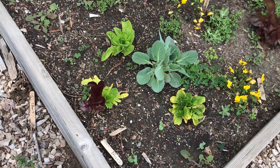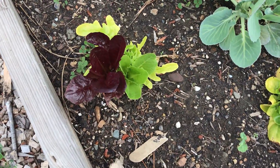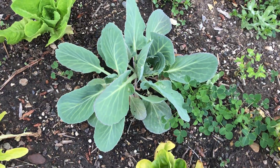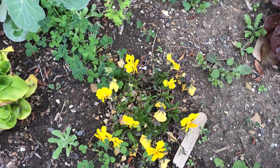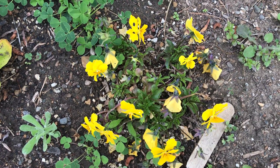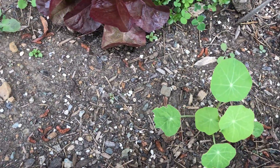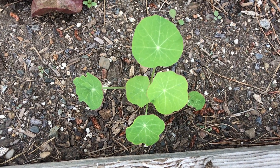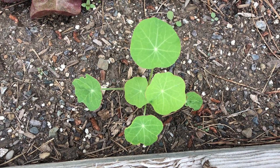If you take a close look over here, we've got some beautiful green and red lettuce growing. Looks like some baby cauliflower. Check out these beautiful yellow viola flowers - those are actually edible. Here we've got a small nasturtium plant that will also grow edible flowers. Always fun to add color to a salad.